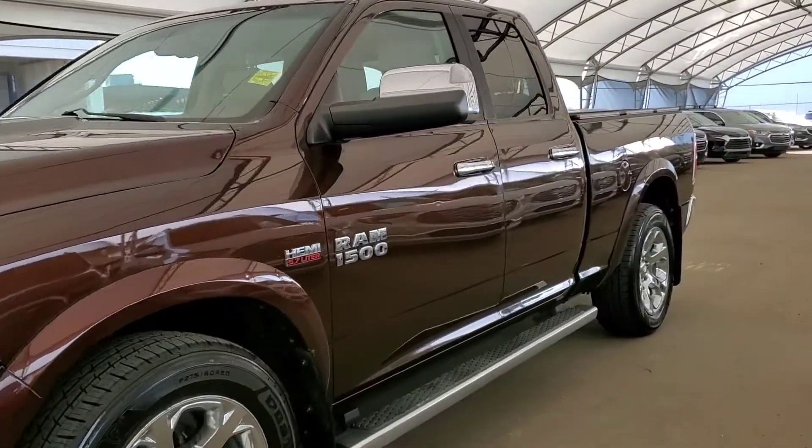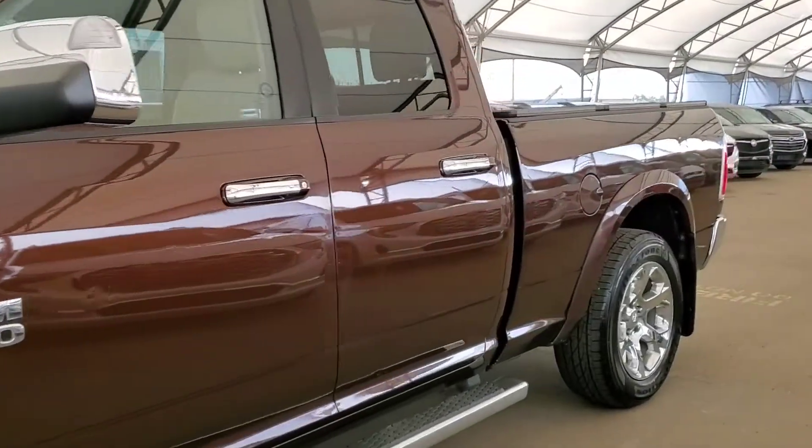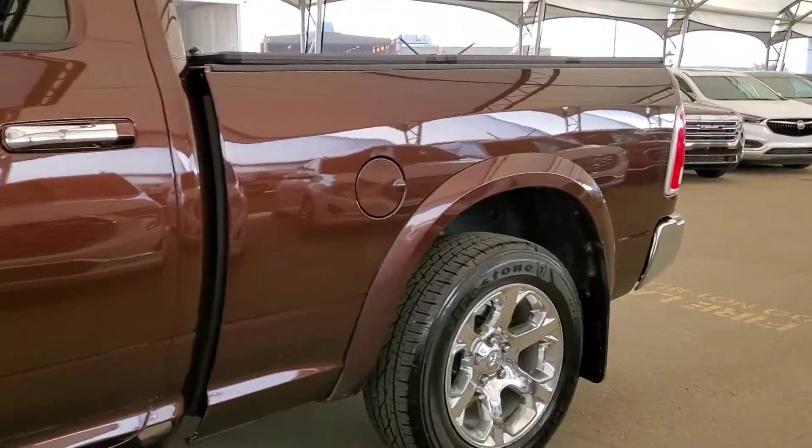Welcome to Davis Chevrolet. This is a pre-owned 2014 Dodge Ram Laramie in Brown.